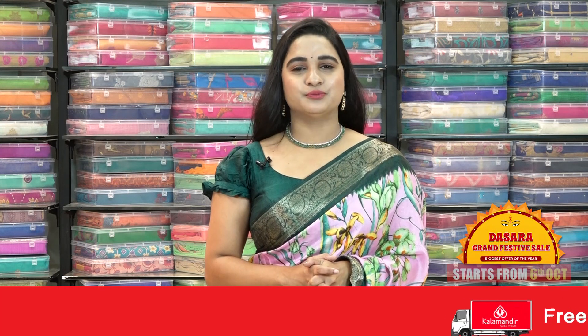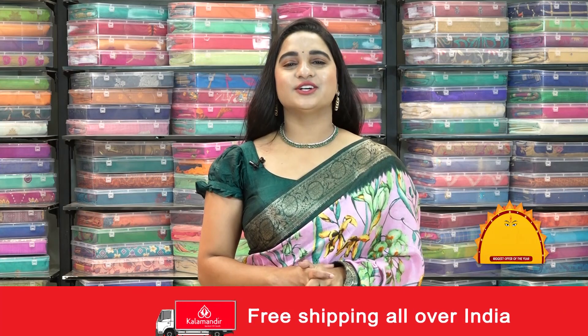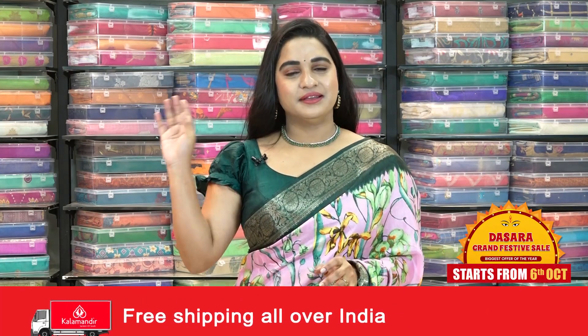So ladies, we will come back with one more beautiful collection. Until then, keep shopping at Kalamandir and keep smiling. This is your Seja Shweep signing off for today. Bye-bye. Namaste.